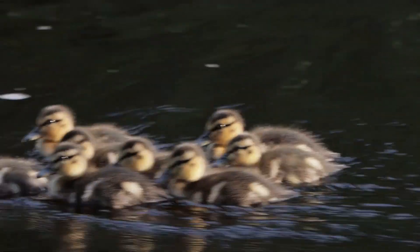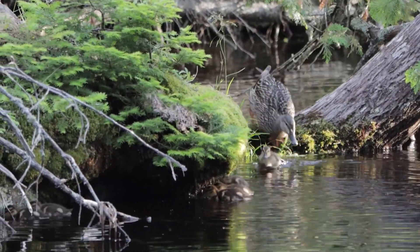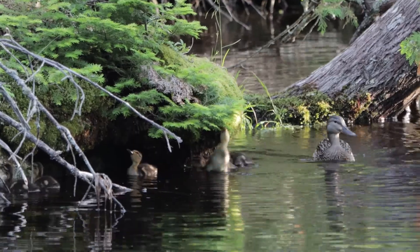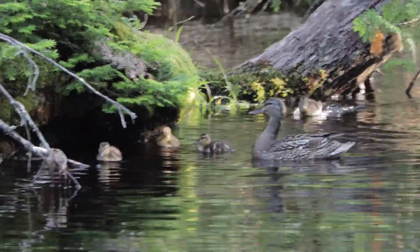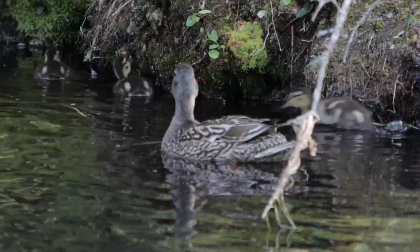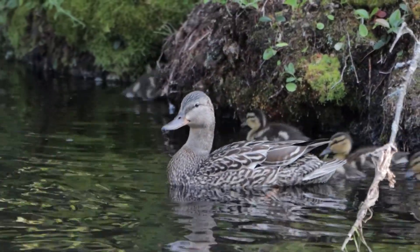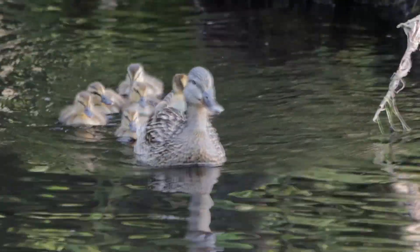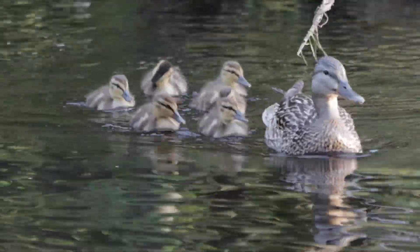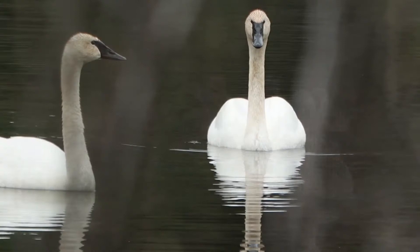Mallard ducklings are a common sight on UP lakes. Mallards can build nests on the ground more than one mile from water. The female will lay anywhere from 5 to 15 eggs, and they typically hatch in early June. Within a day of hatching, mom will lead her brood to water. Ducklings are tended by mom but feed themselves, mostly on aquatic insects. Ducklings can fly around two months. One thing I noticed — mallard babies move crazy fast!